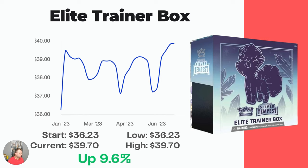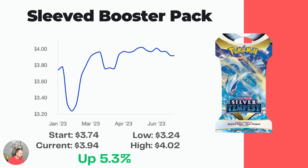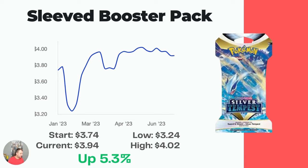The Elite Trainer Box — not a ton of movement. There's about $4 worth of movement on the vertical axis. Started at $36.23, now up to $39.70, a 9.6% increase, but we're talking about $3.50. The Booster Pack has gone down — started at $3.65, hit a high of almost $4.00, and then has been dropping basically since the end of January. Now it's down to $3.10 for a Booster Pack. The Sleeve Booster Packs started at $3.74, hit a low in January/February, then hit a high of $4.02 before coming back down to $3.94.